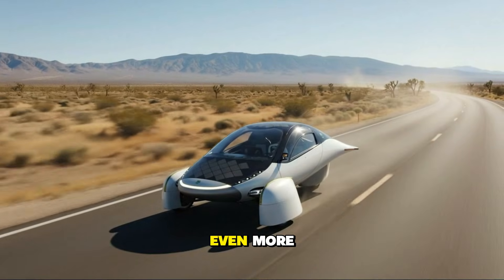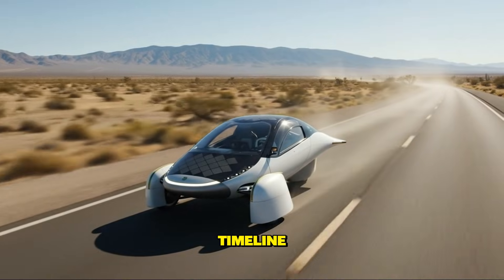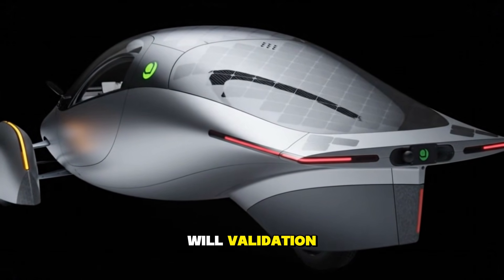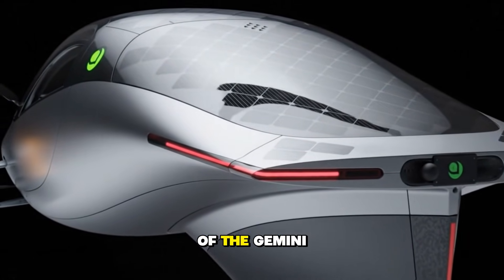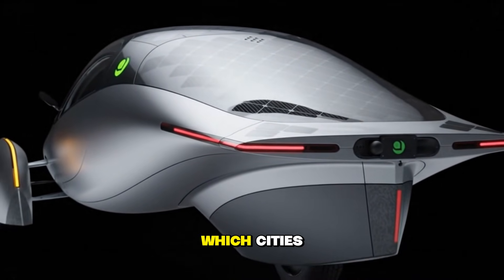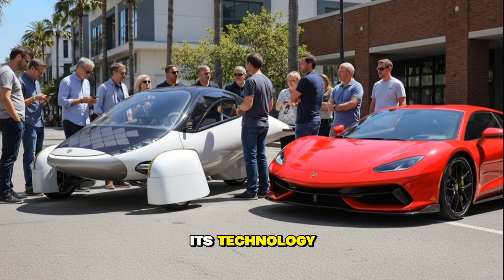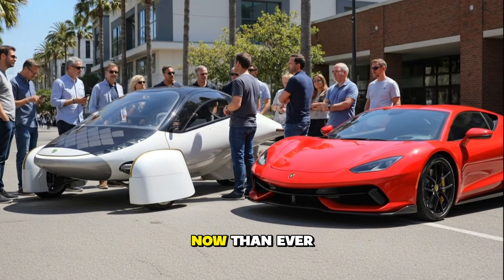That sparks even more curiosity about what comes next. What will their low-volume production timeline look like once funding lands? How fast will validation vehicles stack up? What new testing results will come out of the Gemini program? And which cities will the next major roadshow visit, as Aptera continues proving its technology to the world? Every answer seems closer now than ever.